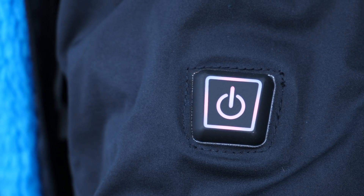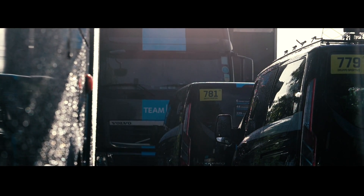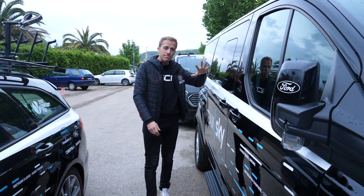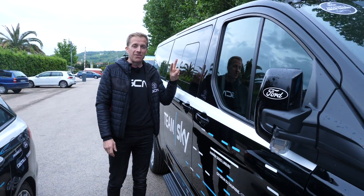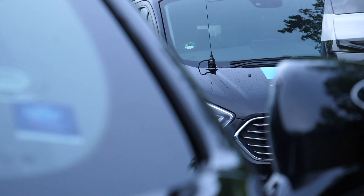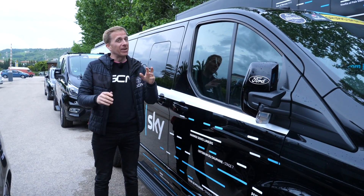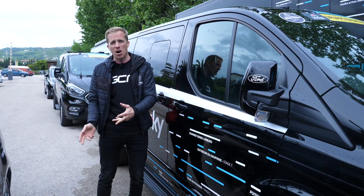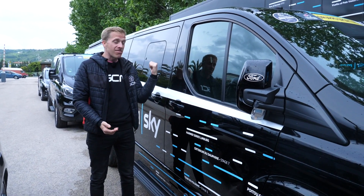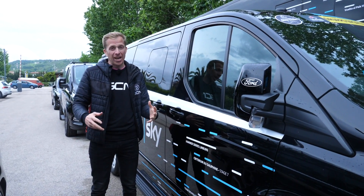This second Ford Tourneo is much the same but only has two seats in the rear, and it's really used for podium ceremonies. If a rider is leading the race overall, they have quite a few obligations after the stage — press conferences, medical control, that kind of thing. By the time all of that is finished, the team bus is normally long gone. Rather than going back in a standard team car, in this vehicle with only two seats in the rear they can put their feet up, chill out, and get to the hotel before a nice massage.